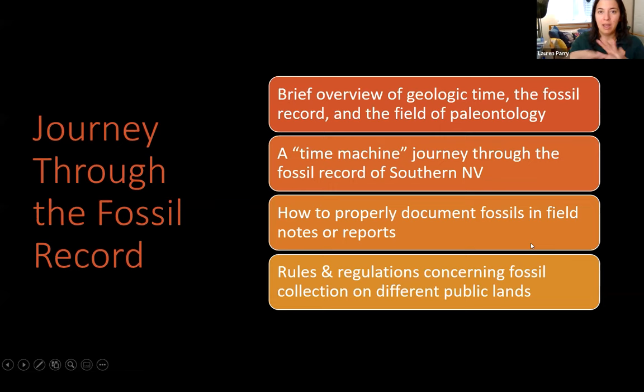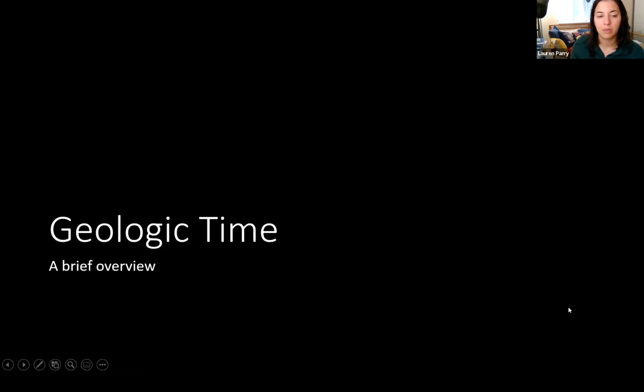We're going to take a journey through the fossil record at a very surficial level — not going into exact species, but just how to recognize things you might find when you're out in the desert. Recognizing something in that initial moment is more important than having a very specific identification right away. As long as you're descriptive and document things in a detailed way, you can relay that to an expert who can make an official identification. We'll also cover how to properly document fossils in your field notes.